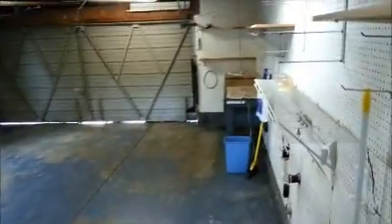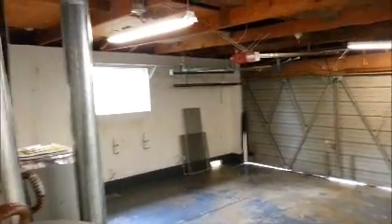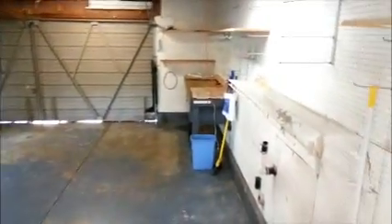Good size garage — a lot of these homes out here only have a one-car garage, but this has a big garage. You can actually get two cars in here, with the garage door opener and a little work area there.